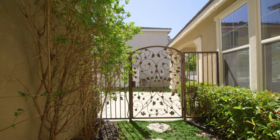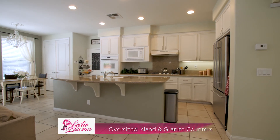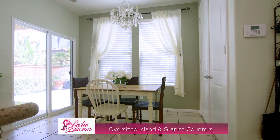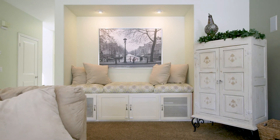The sliding glass door leads you to a lush courtyard complete with custom wrought iron gate. The gourmet kitchen is a chef's delight, complete with oversized eat-out island, granite countertops, breakfast nook, and large pantry. The kitchen is open to the family room with cozy fireplace, making this a perfect heart and center of your home.